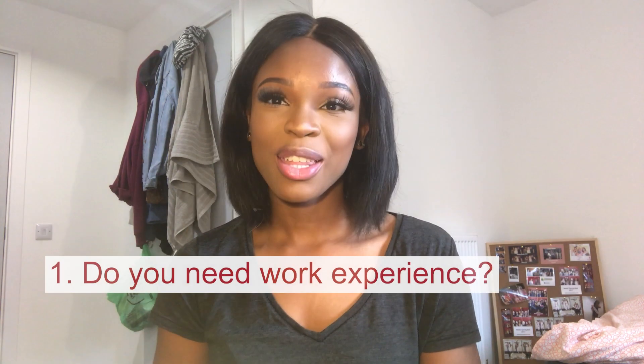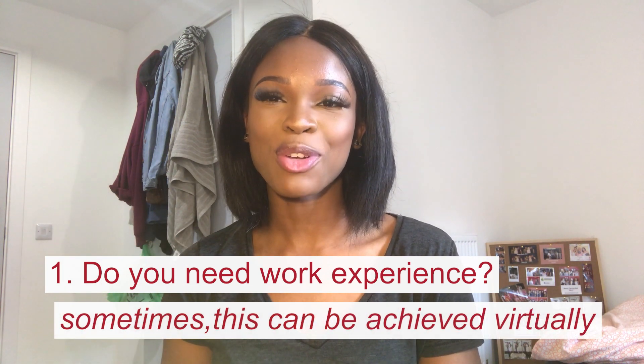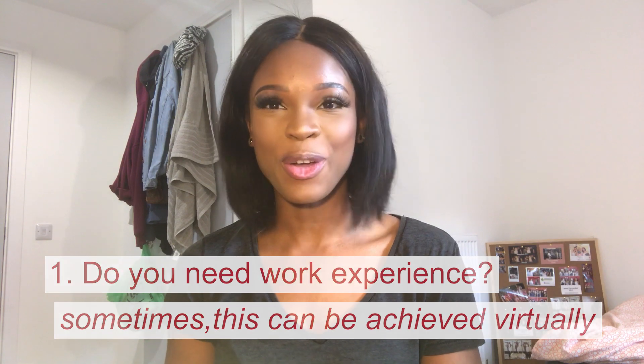Number one: work experience. Some vocational courses like dentistry, medicine, and veterinary science require work experience, where others may not.